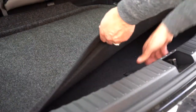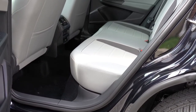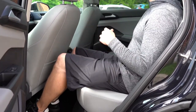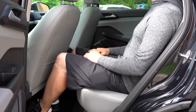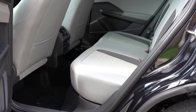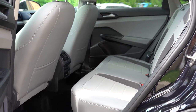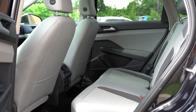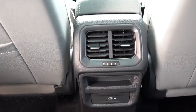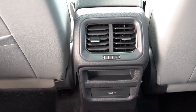Rear legroom comes in at 37.9 inches — plenty of space even for someone at six feet tall. Comparing to competition: Hyundai Kona at 34.6 inches and Mazda CX-30 at 36.3 inches — the Taos wins again on space. In the rear you also get a center armrest with cupholders, rear ventilation, and one phone charging port.